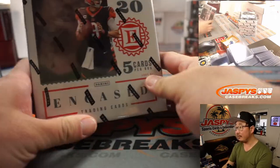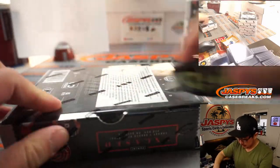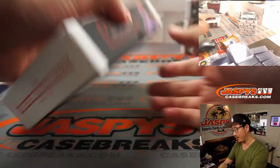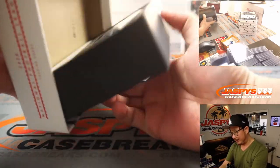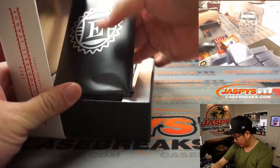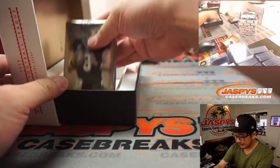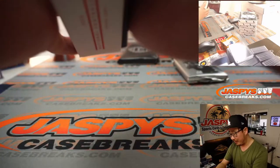All right, let's get this one going. Good luck, everybody. The unique feature, as most of you know, is that there's a graded card in each box, which I think makes any Encased break awesome because you don't have to wait for a grading service to get back to you with your card — they've already done it for you.